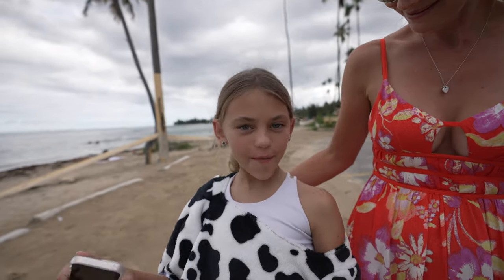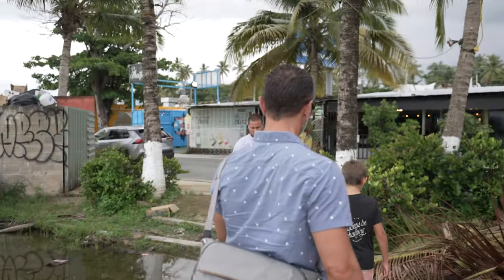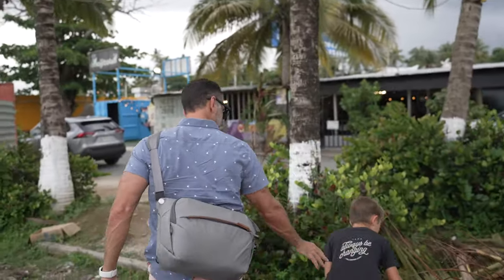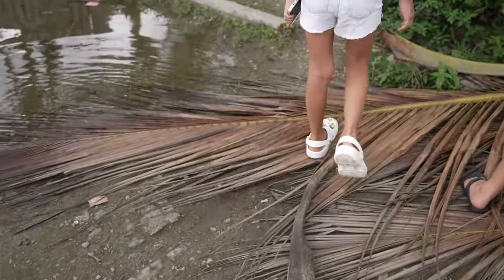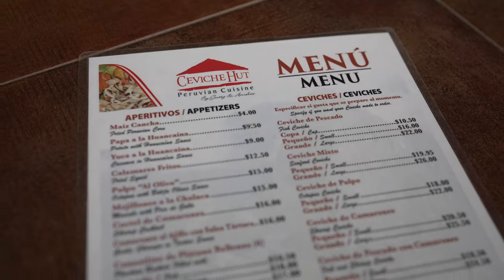They're kind of like huts all lined up right on the beach and right off the highway, so it's pretty easy to get to. They serve all kinds of food, everything from gourmet Italian to stuffed burgers, authentic Puerto Rican food, and ceviche — which is what I want to start off with. First stop is stall 42, which is Ceviche Hut. It's Peruvian cuisine run by a couple and they have a variety of things on their menu, so we're going with their namesake and getting ceviche.